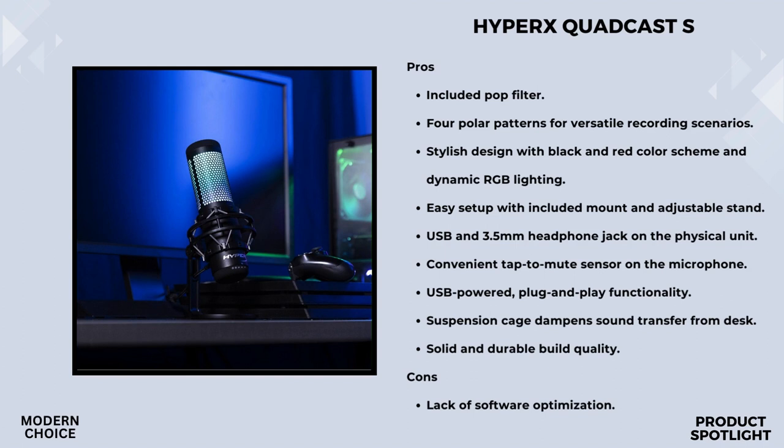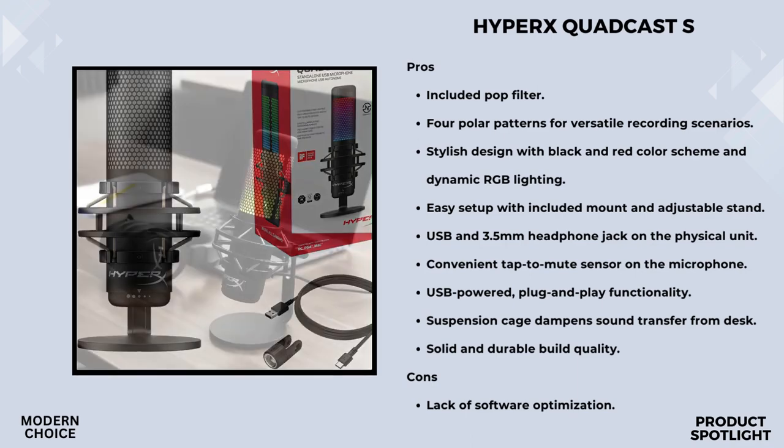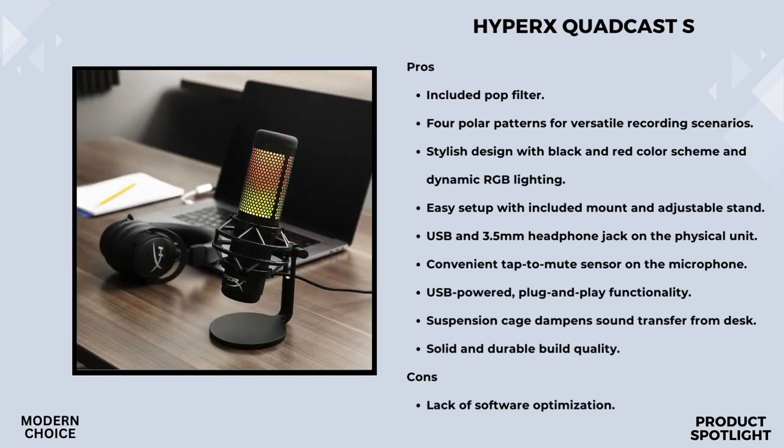Mic sensitivity is crucial, and the QuadCast S makes it easy to adjust with the dial at the bottom, giving you control over how your voice comes through for a clear and balanced audio experience. It also comes with a versatile mount adapter compatible with various setups, an internal pop filter to block plosive sounds, and a headphone jack for real-time mic monitoring. Whether you're on PC, PS4, or Mac, the QuadCast S has you covered. It's certified by Discord and TeamSpeak and works seamlessly with Streamlabs OBS, OBS Studio, and XSplit.